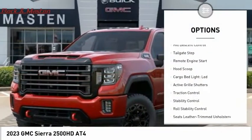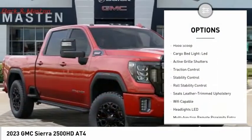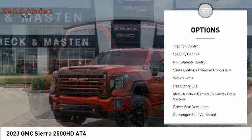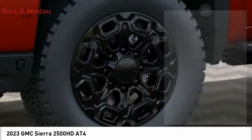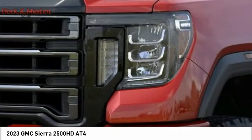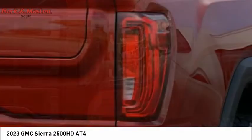Power windows with safety reverse, hill descent control, tailgate step, remote engine start, hood scoop, cargo bed light LED, active grille shutters, traction control, stability control, roll stability control.